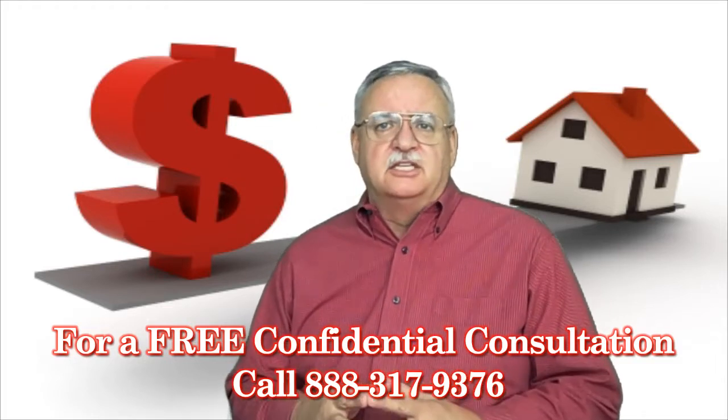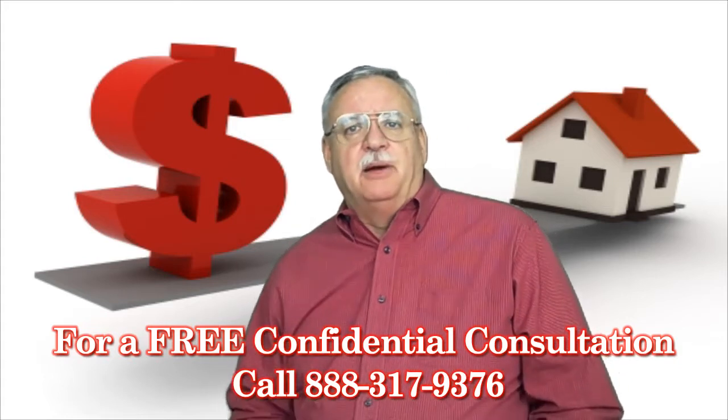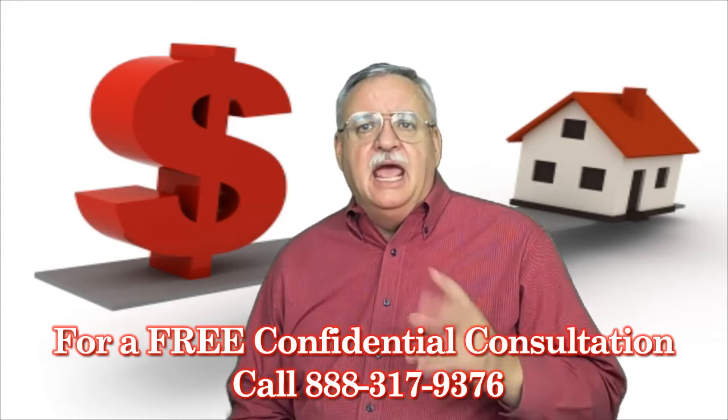Last time, we discussed the BPO. Today, let's talk about the APV and the Appraisal.